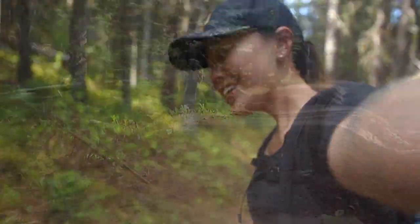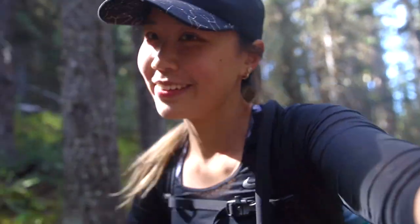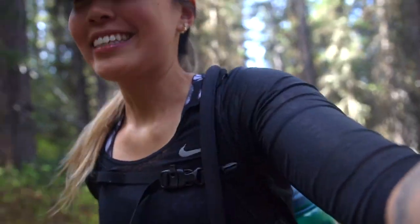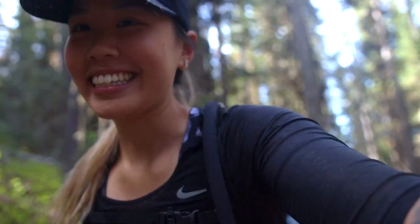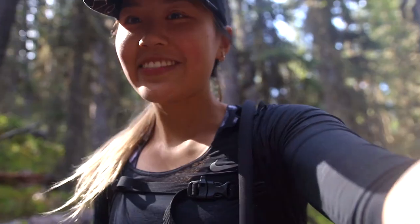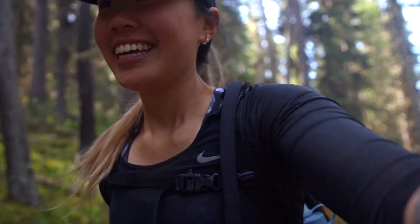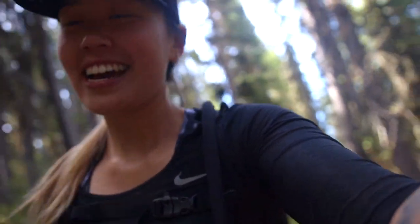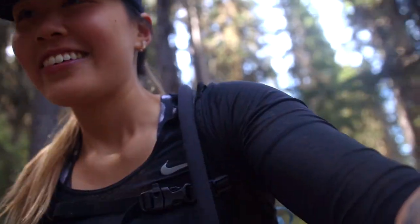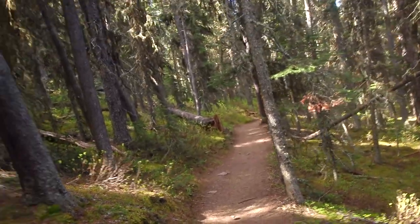Good morning! Kaya and I are out here doing Jumping Pound Summit — it's about a five kilometer hike with 400 meters elevation gain. We're doing our first ever vlog so you can see how she hikes. It's got really good views and is super easy, with a pretty minimal grade going up and down.